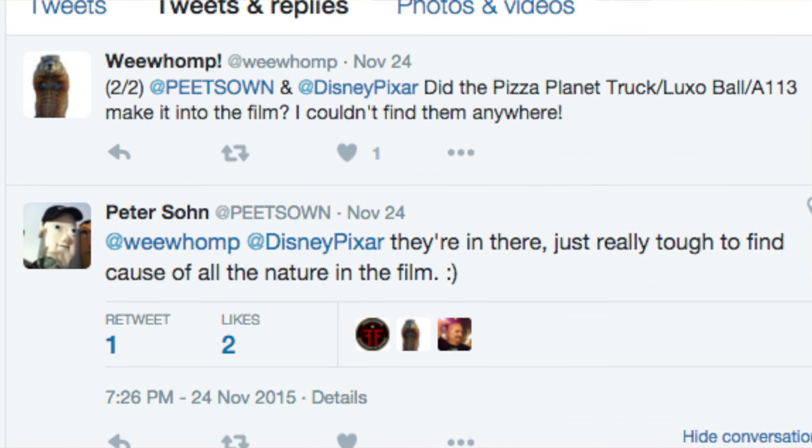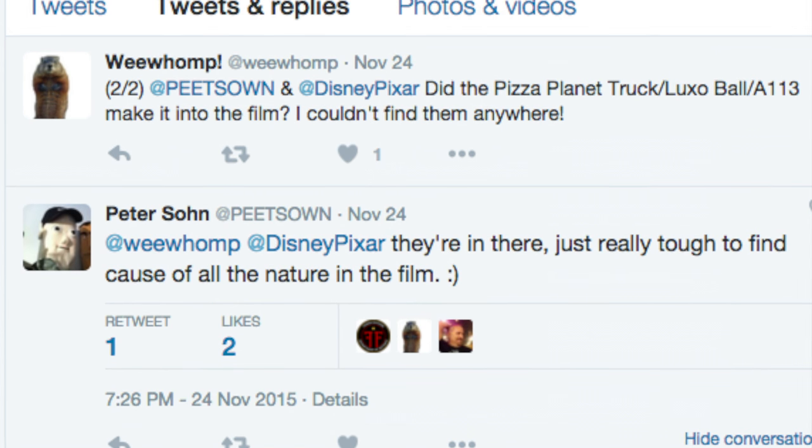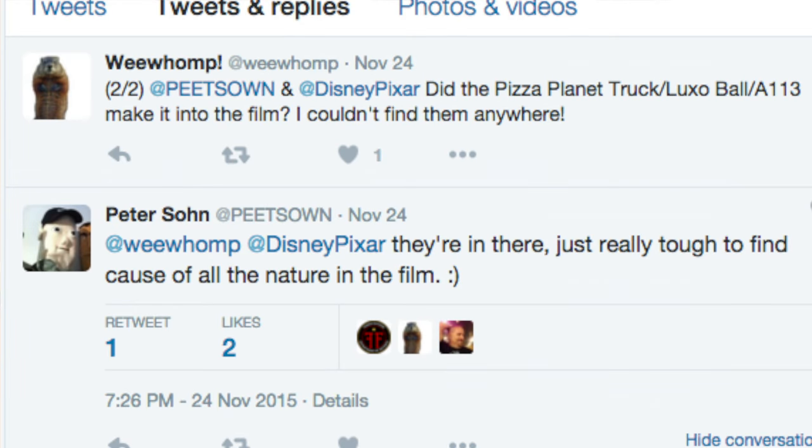It is confirmed by director Peter Sohn that the Pizza Planet truck, A113, and the Luxo Ball are in the film, but very difficult to spot as they are integrated into nature.